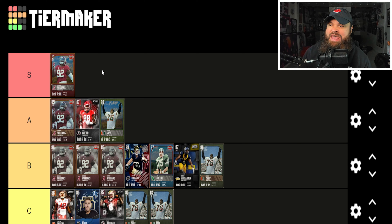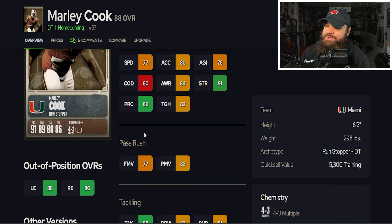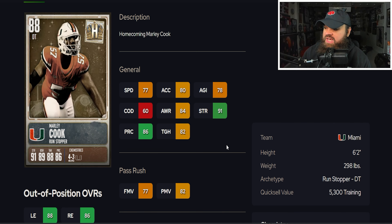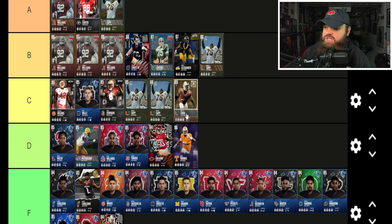Right after that we get Marley Cook from The U — 6'2" 298 lbs, 77 speed, 80 acceleration, 77 finesse moves, 82 power moves, 89 block shed, no pass rush traits on yes. He's a little better than the D tier cards, so I'm placing him in the C tier. He has decent physical stats for the defensive tackle spot and is better than Amari Thomas and Eric Gregory.